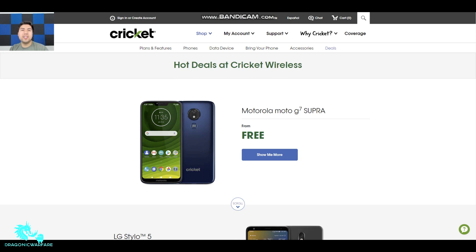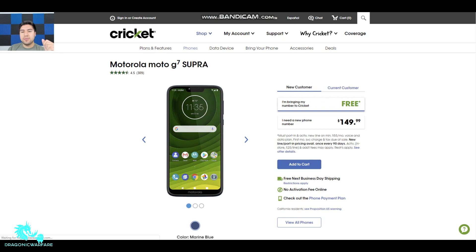Let's go ahead and see which phones they have. I do use some Cricket phones — I've used Metro, Cricket, Boost Mobile, pretty much all carriers. The Moto G7 Super is a very nice phone. If you click 'show me more,' you can see that if you bring your number over — port your number to Cricket Wireless — you can get this phone free. There are some requirements like the $55 minimum plan and the activation fee. If not, the phone retails for $150 through Cricket Wireless.